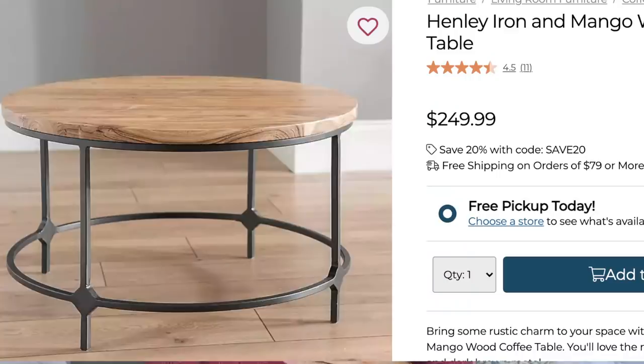I found a really great dupe for this coffee table at Kirklands. The wood tone isn't quite the same as Pottery Barn's but the base is pretty darn close — I'd challenge anyone who said this isn't a good dupe. This is the Henry Iron and Mango Wood Coffee Table from Kirklands.com at $249, made out of the same type of wood as the Pottery Barn version. For the price, you cannot beat it — a $249 coffee table is a steal.